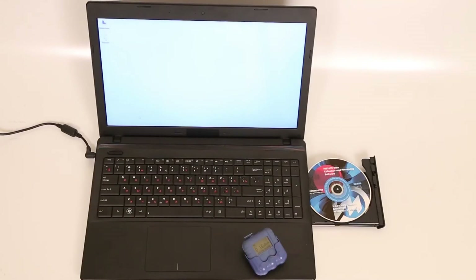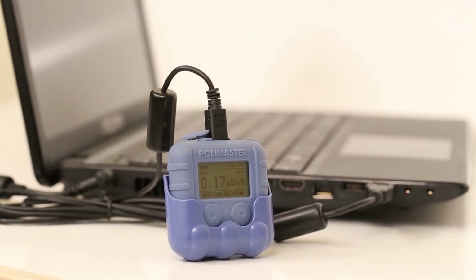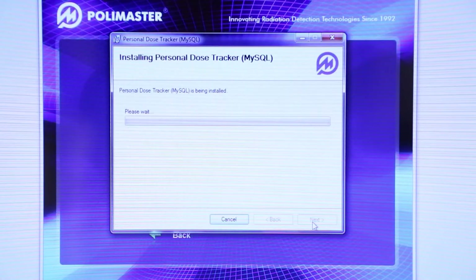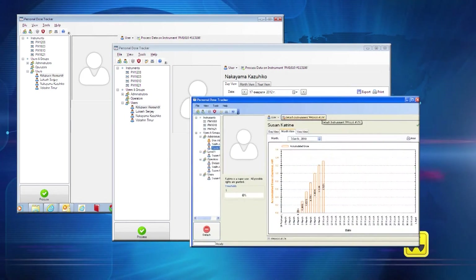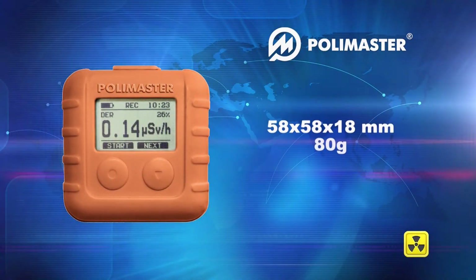Communication with a PC or laptop is carried out using the USB interface. For reading data from the dosimeter, the special software Personal Dose Tracker is provided. It allows monitoring and recording radiation exposure of up to 100 users of PM1610 dosimeters.